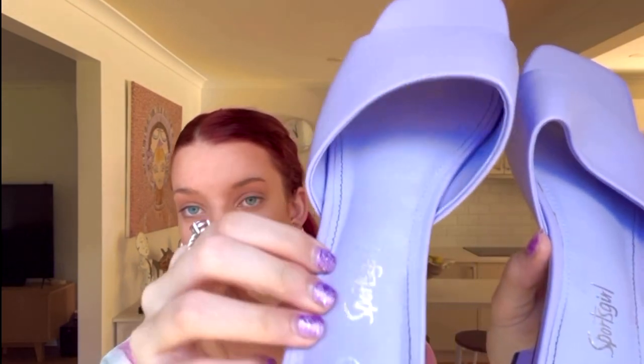Next, I got these shoes from Sports Girl. I got these in a size 7 and they were $40, but they're just really cute. They're in this lavender purple color, which is really nice. They've got a low heel, which is good because I'm already quite tall — it just adds a little bit of height. I love the color, material, and style. You can wear these casually with jeans and a t-shirt or when you go out.